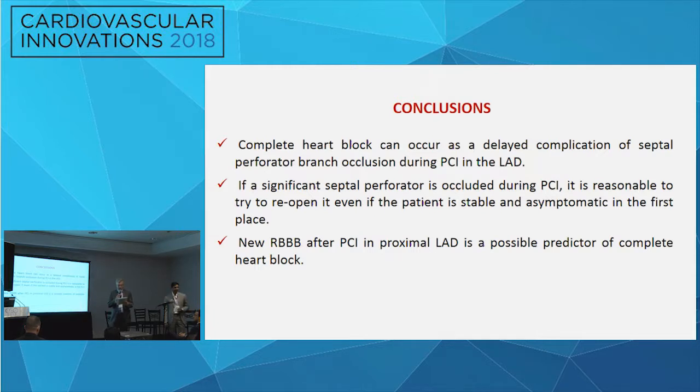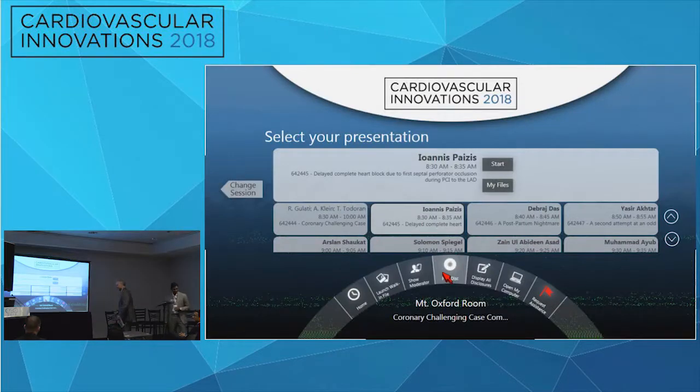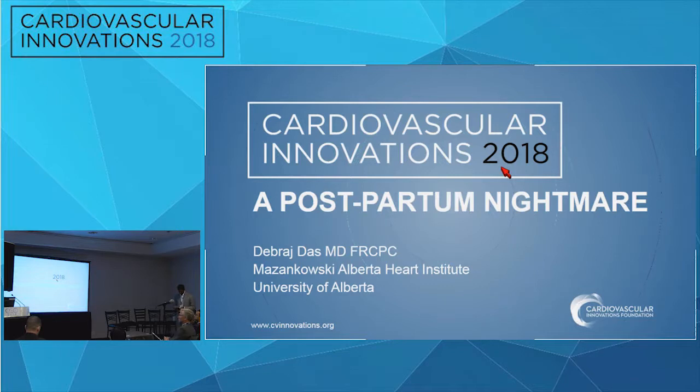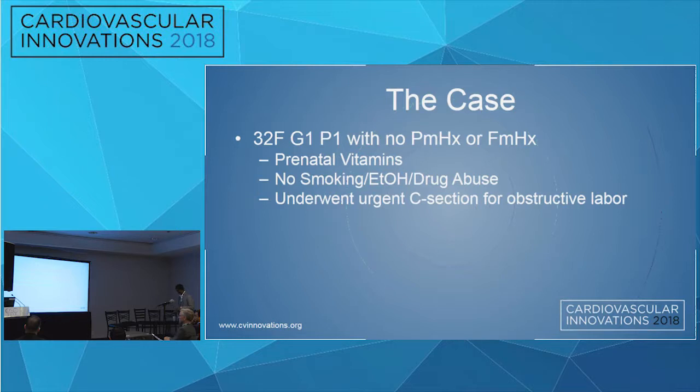Our next case is 'A Postpartum Nightmare,' presented by Debraj Stas from the University of Alberta, Mazankowski Alberta Heart Institute. We have a 32-year-old female, G1P1, with no past medical history, no family history, only taking prenatal vitamins, non-smoker, no alcohol, no drug abuse. She underwent an urgent C-section for obstructive labor, and on postpartum day four presented to a community hospital with acute chest pain, shortness of breath, nausea, and diaphoresis.